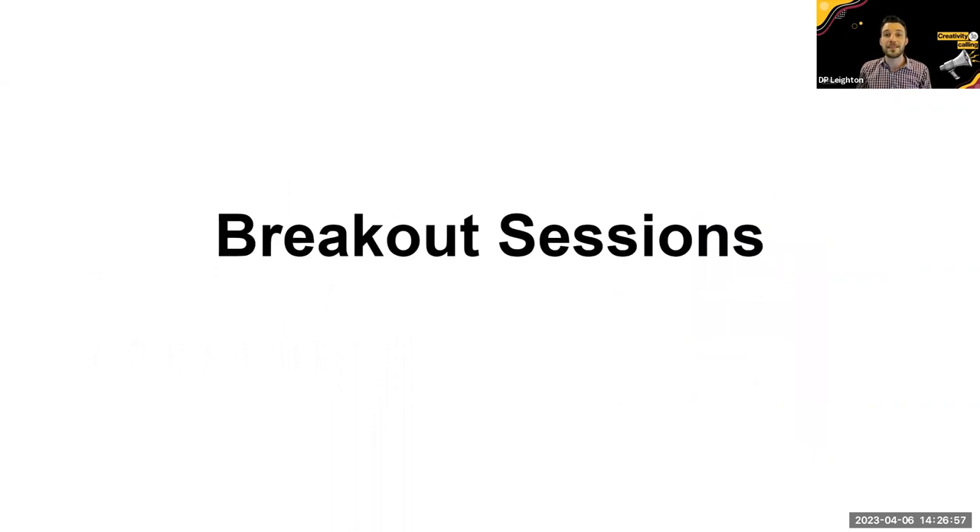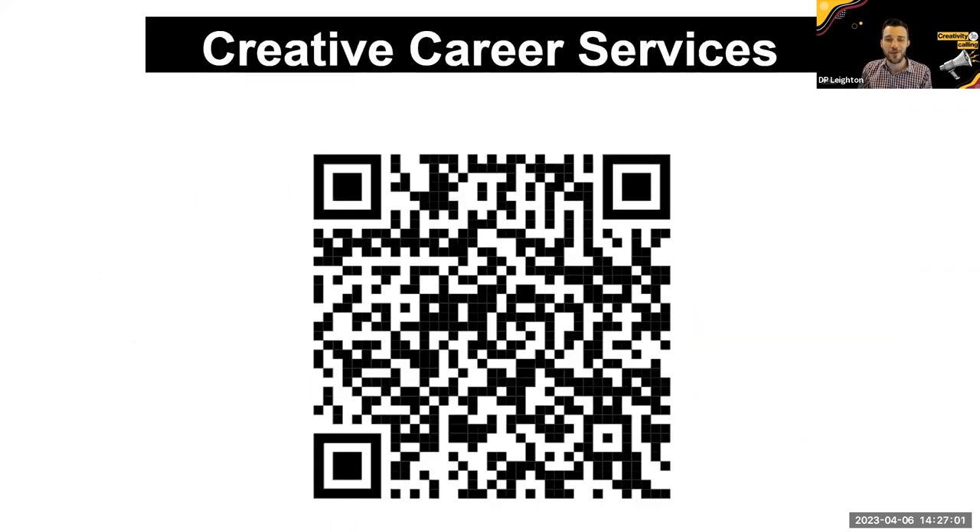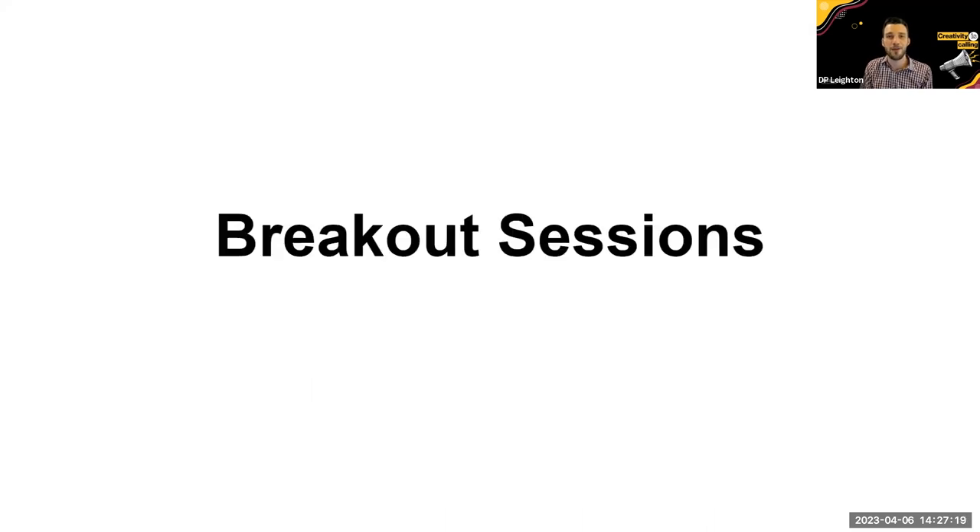That brings us to the end of our session. You can scan the QR code to go to our website and have it in your search history. We have a lot of great services available to students and alumni — and even if you're not, we have resources you can access 24/7. Now I'm going to stop recording and we'll do our breakout sessions. Thank you everybody for joining us — we look forward to seeing you very soon. Bye bye.